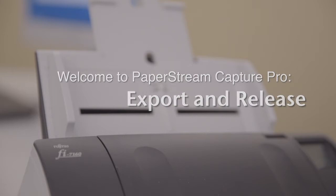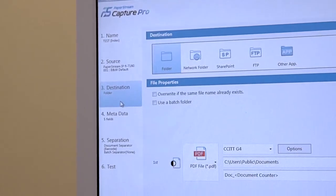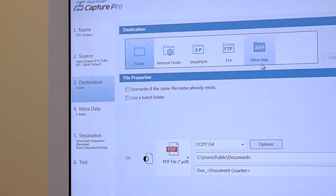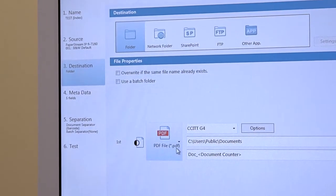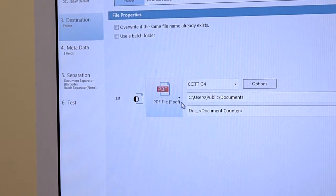Welcome to PaperStream Capture Pro. Let's review releasing documents once captured, validated, and organized. Batches of documents are released and saved to the location and in the format configured in the destination tab of the document profile panel. When scanning is complete, you can release the document to the specified location.